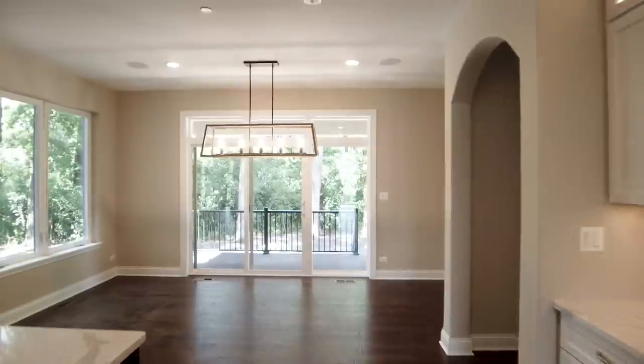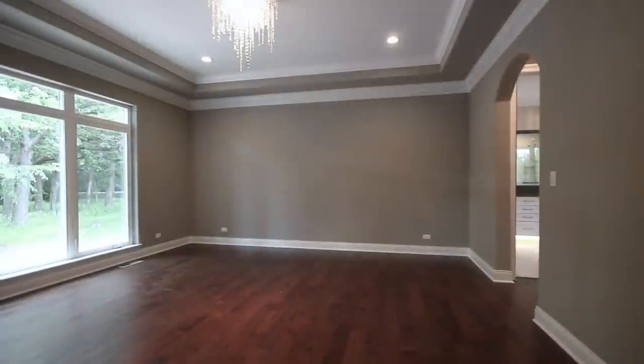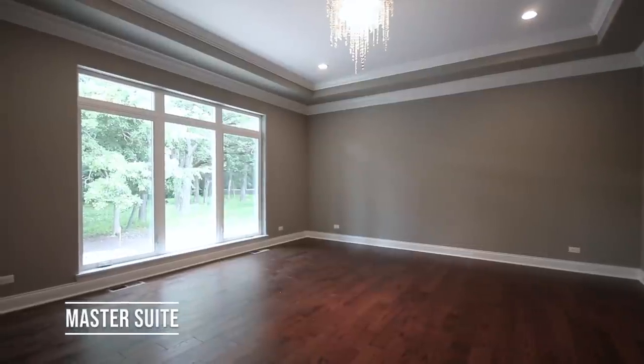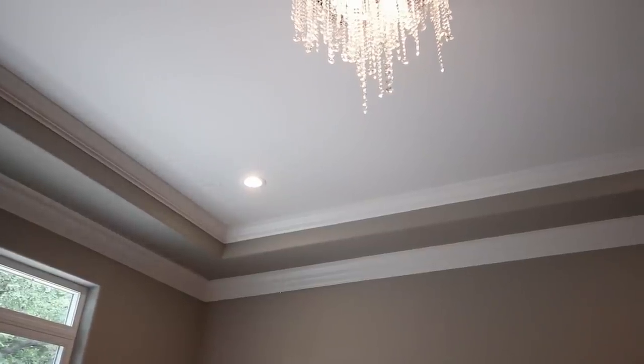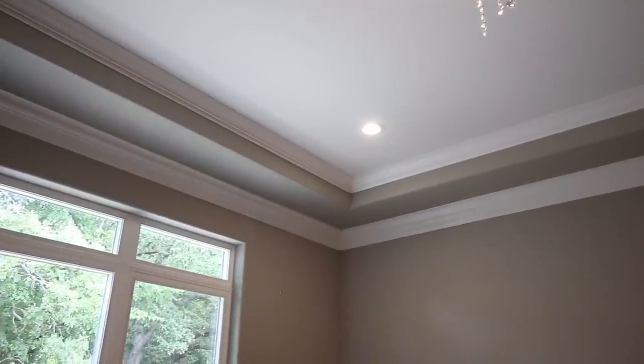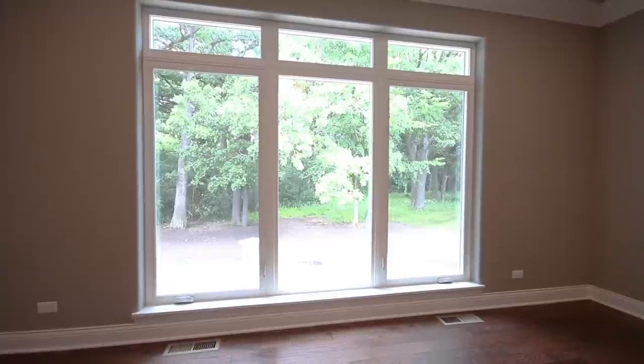Right off the main living space is the master suite. We did a step ceiling in here with two layers of crown molding — a two-piece crown around the perimeter and a single-piece crown up in the step — so here you have almost an 11-foot ceiling. Lots of light again; we did a triple window that goes almost floor-to-ceiling with transom glass.